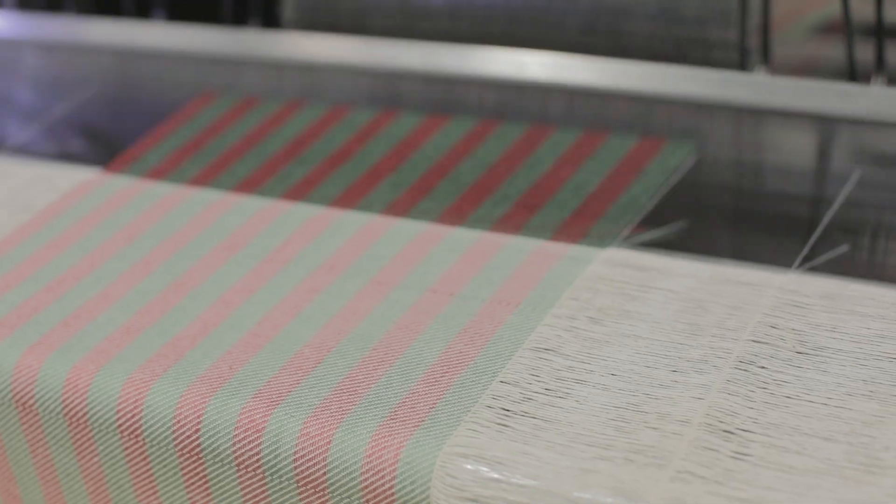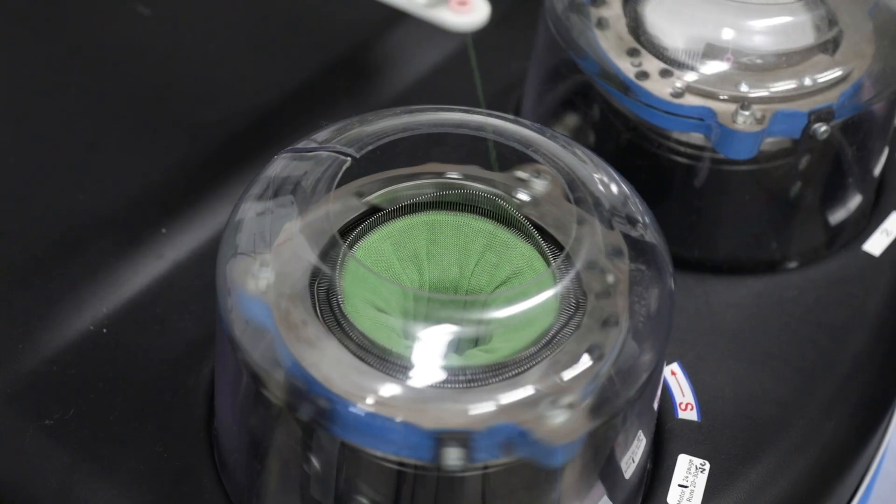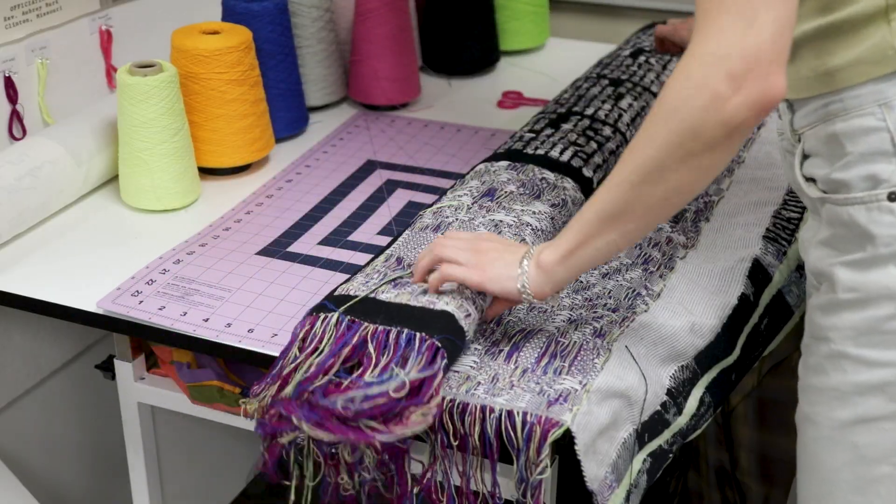Textile is different from a paper, from a plastic film. Textile is something very compliant — you can shear it, you can fold it. So if we can make a textile shape deformable, then you can make it wearable.